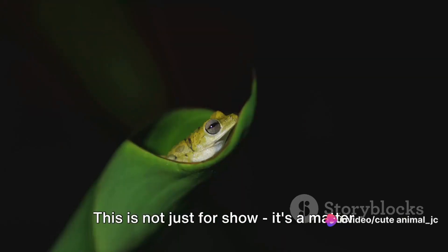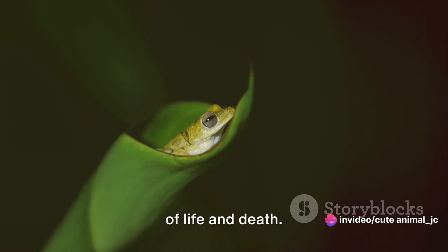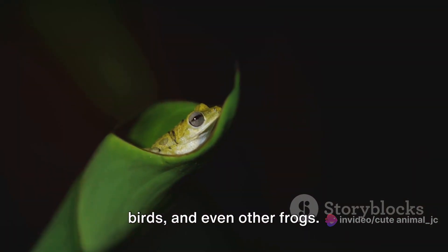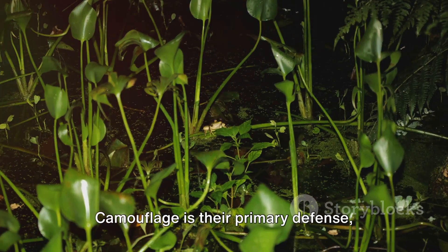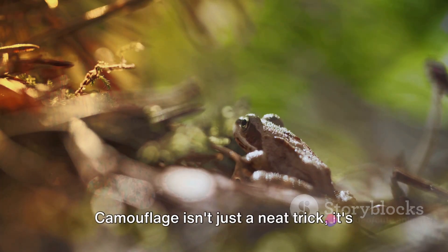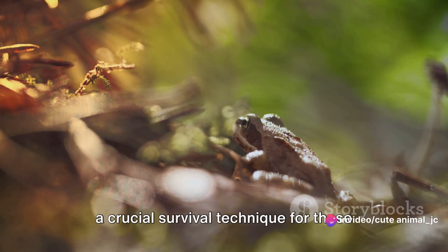This is not just for show — it's a matter of life and death. Frogs have many predators from snakes to birds and even other frogs. Camouflage is their primary defense, allowing them to become virtually invisible in their environment. Camouflage isn't just a neat trick; it's a crucial survival technique for these small creatures.